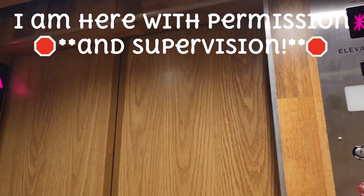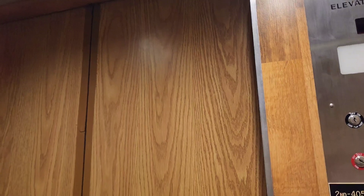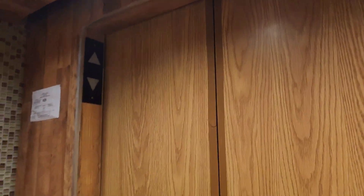Relay-controlled elevators were the supercomputer of their time — basically the microprocessor in large form. This video is going to demonstrate and show you how they work so we can preserve their technology for future generations to come. This might be the last time you see things like this, as most structures are replacing their elevators with newly computerized elevator systems.